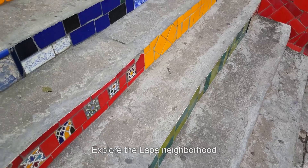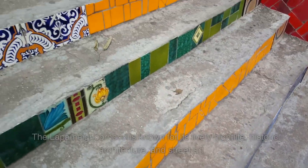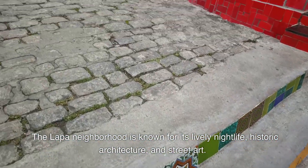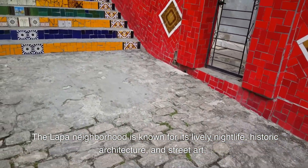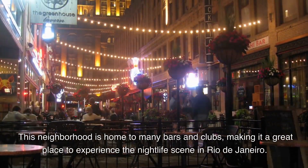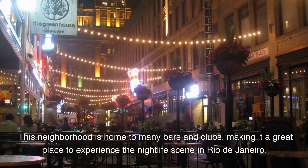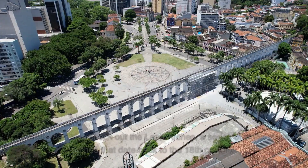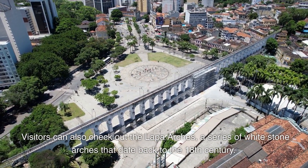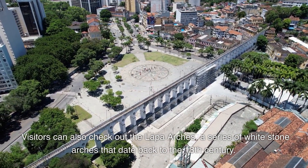7. Explore the Lapa neighborhood. The Lapa neighborhood is known for its lively nightlife, historic architecture, and street art. This neighborhood is home to many bars and clubs, making it a great place to experience the nightlife scene in Rio de Janeiro. Visitors can also check out the Lapa arches, a series of white stone arches that date back to the 18th century.